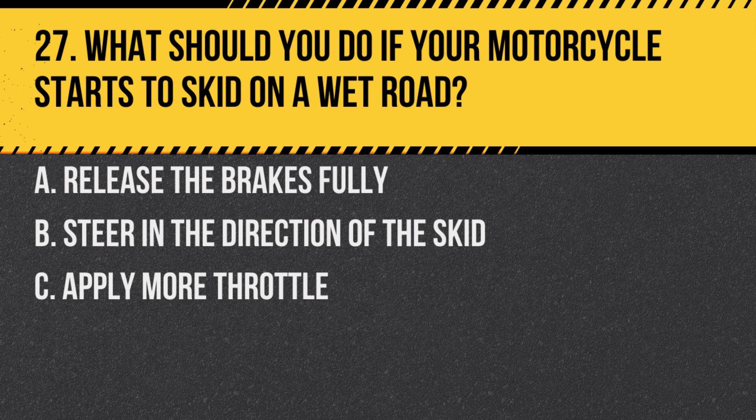Question 27. What should you do if your motorcycle starts to skid on a wet road? A. Release the brakes fully. B. Steer in the direction of the skid. C. Apply more throttle.